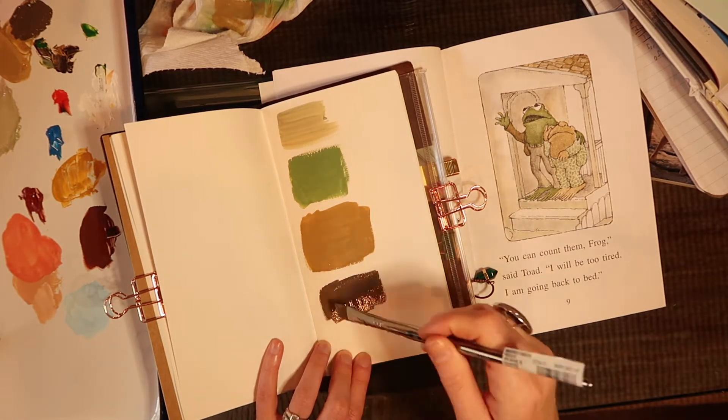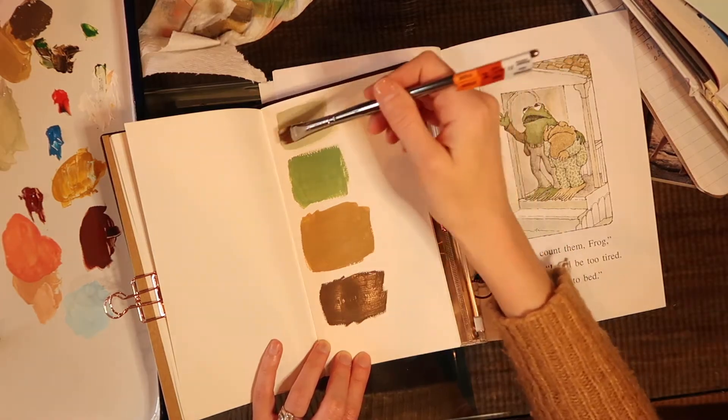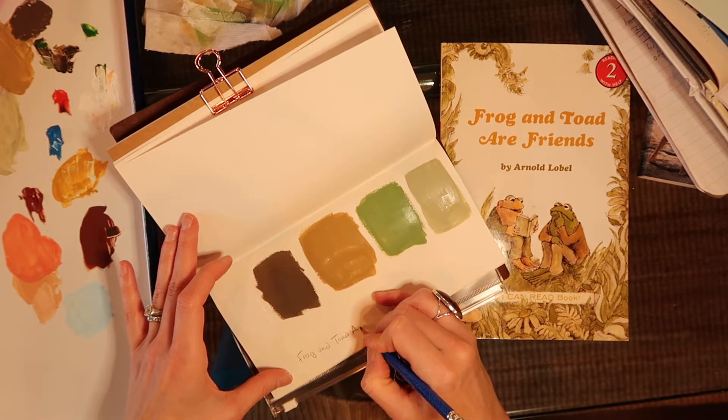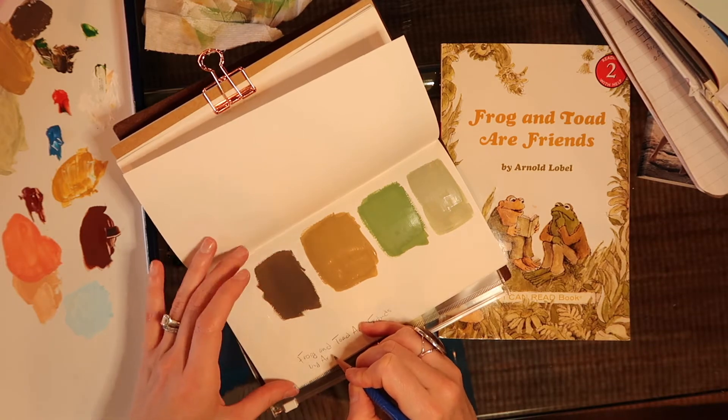Now this was a fun one — I love these colors. The sort of sandy color in Toad's face is really nice. That dark brown color was in Frog's jacket. And then that pale sort of celery green was the lighter shade on Frog.